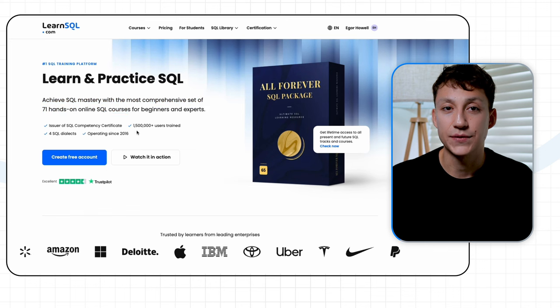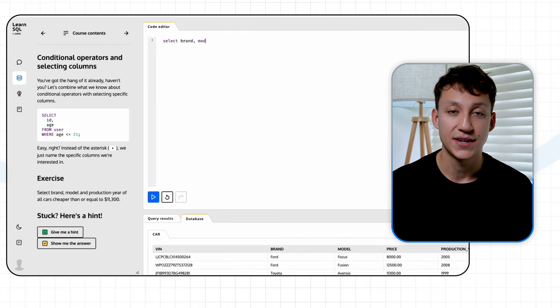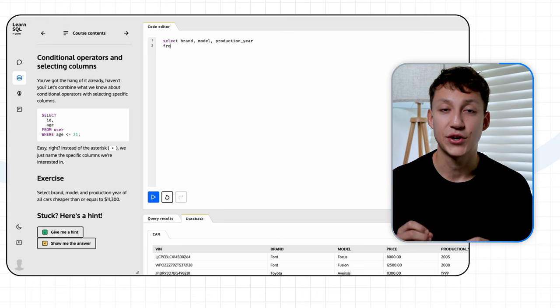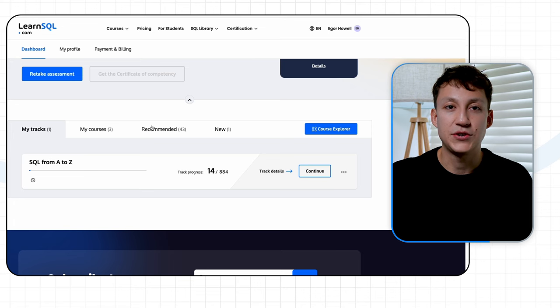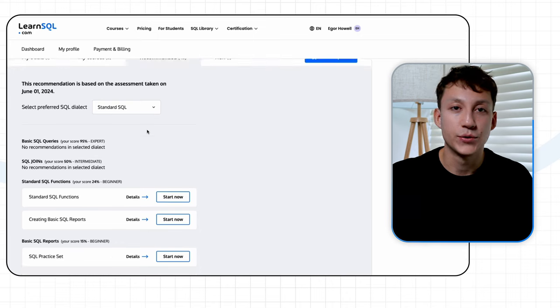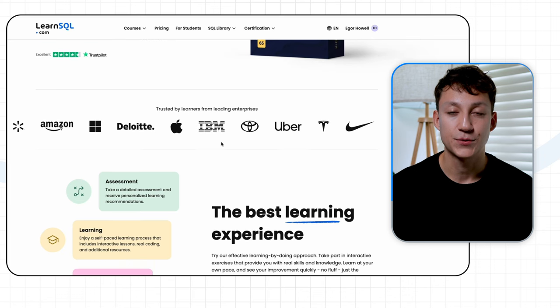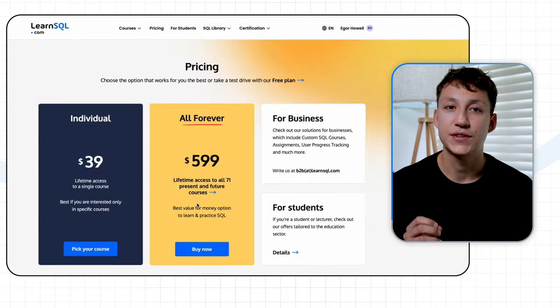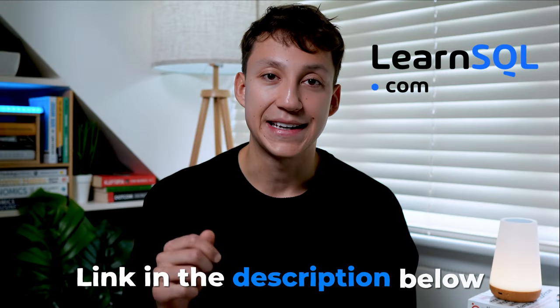If you want to learn SQL, I recommend LearnSQL.com, who are kindly sponsoring this video. LearnSQL.com have over 70 courses in a variety of SQL flavors such as Standard SQL, PostgreSQL, MSSQL Server, and MySQL. Every course has hands-on exercises solving real-world problems, and it's entirely web-based, so you don't need to worry about any additional setup. One of my favorite features is their initial SQL skill assessment, which measures your SQL abilities and recommends content at your right level and areas to improve. It's suitable whether you're a complete beginner or a seasoned expert. They recently redesigned the whole website, and they even have learners from top companies like Amazon, Uber, and Apple. You can start using LearnSQL.com today completely for free using their free trial, which requires no credit card information.